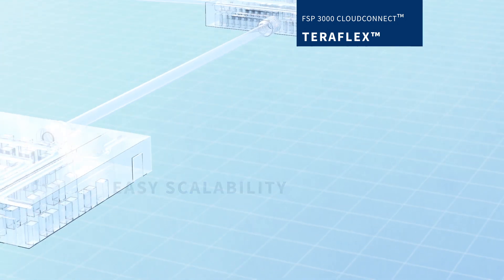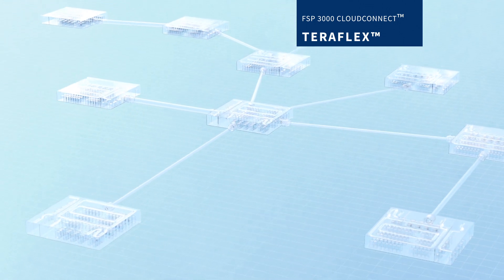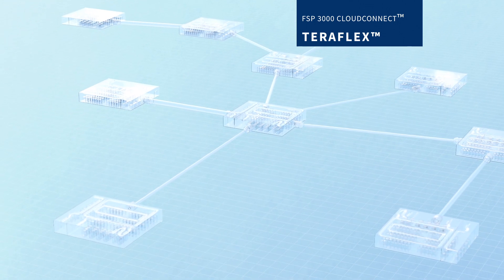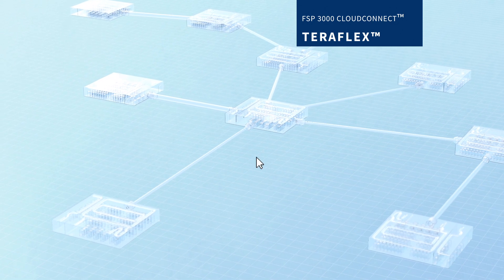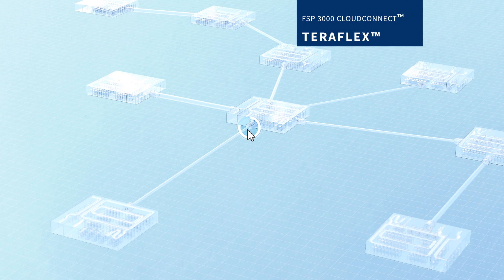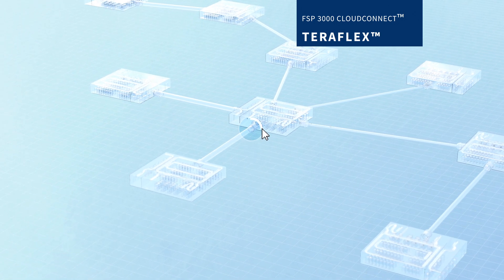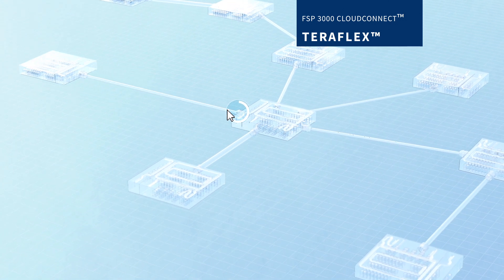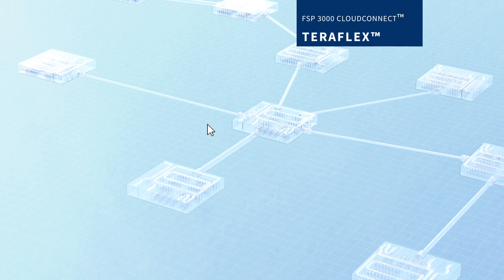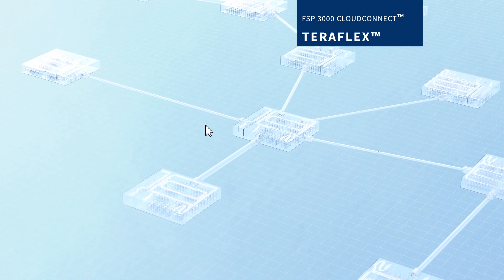What sets our TeraFlex technology apart isn't just the hardware, it's also the software. With our software-defined optics, you can always get the most from your network, whether you require more capacity over a shorter distance or less capacity over a longer distance. You can finely tune our TeraFlex technology to work all the way from the metro to the core.